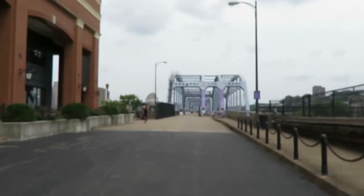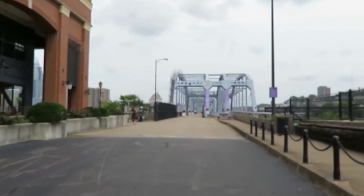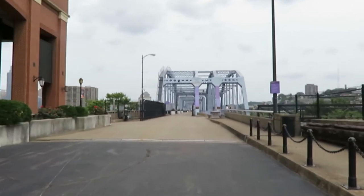We are in Kentucky right now. We're going to walk across this bridge, and then we should be in Ohio.